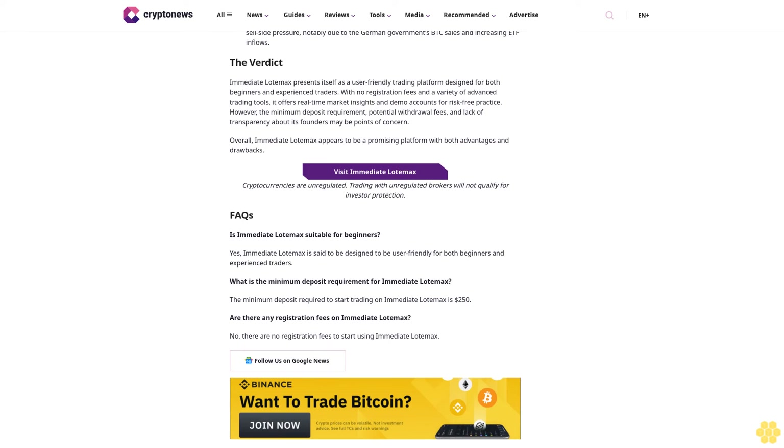The verdict: Immediate Load Max presents itself as a user-friendly trading platform designed for both beginners and experienced traders, with no registration fees and a variety of advanced trading tools. It offers real-time market insights and demo accounts for risk-free practice. However, the minimum deposit requirement, potential withdrawal fees, and lack of transparency about its founders may be points of concern.